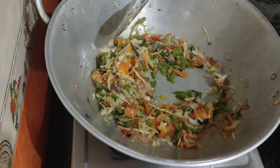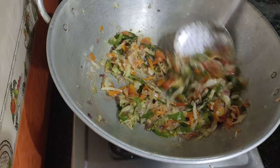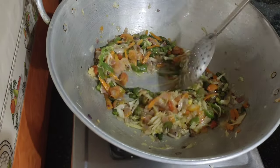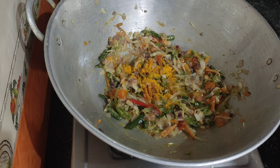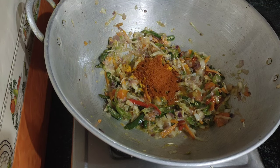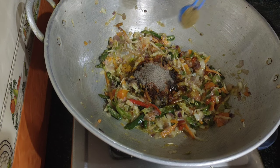1-2 tsp of tomato paste, 1 spoon chili, 1 spoon pepper, 1 spoon garam masala.